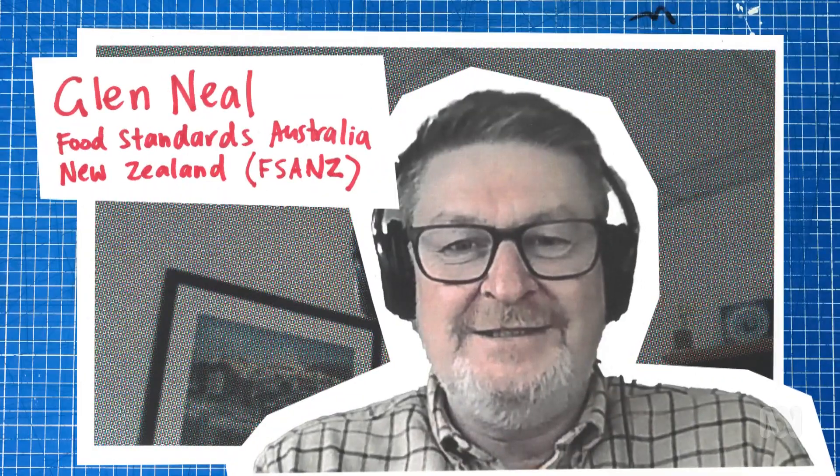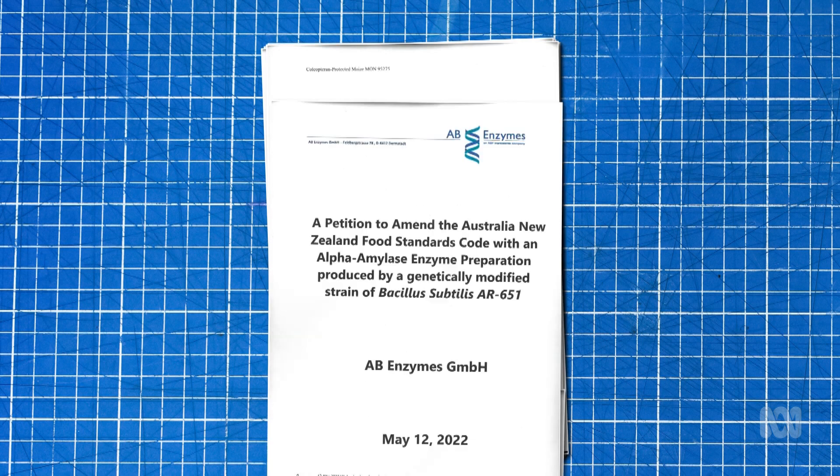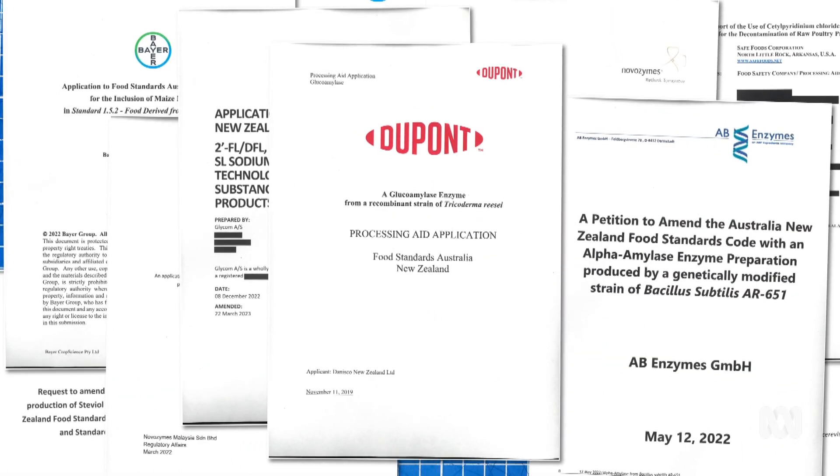But there's a catch — none of this has been approved for human consumption here in Australia. Yet. That's where the Food Standards Authority comes in. I'm Glen Neal, the general manager of the risk management branch at Food Standards Australia New Zealand. We make food standards for both countries. We get somewhere in the region of 20 to 30 applications a year — not a huge number — and each one tends to take around 9 to 12 months. A good part of that time is us doing the scientific investigation, and then we put it out to the public for four to six weeks.